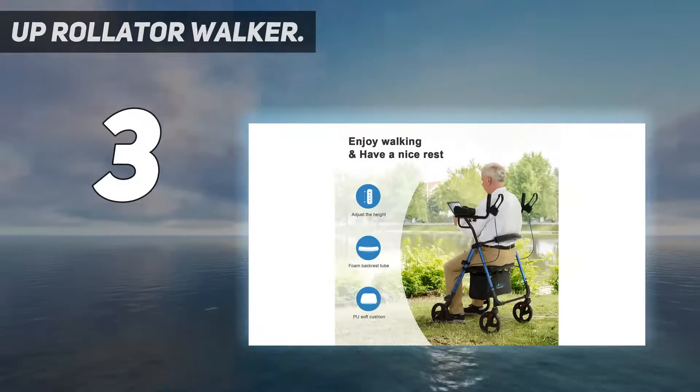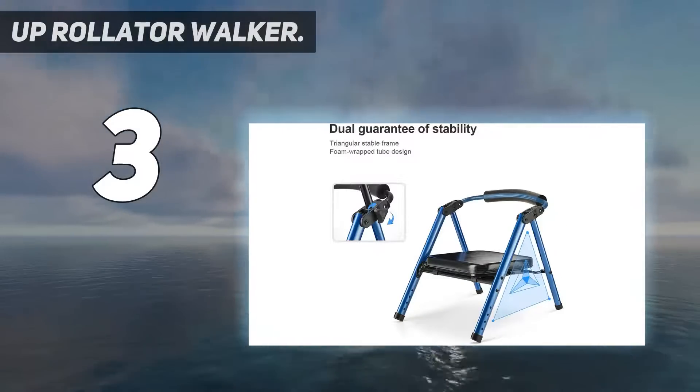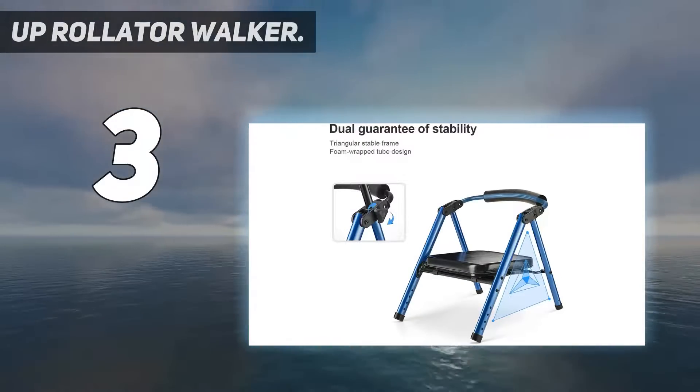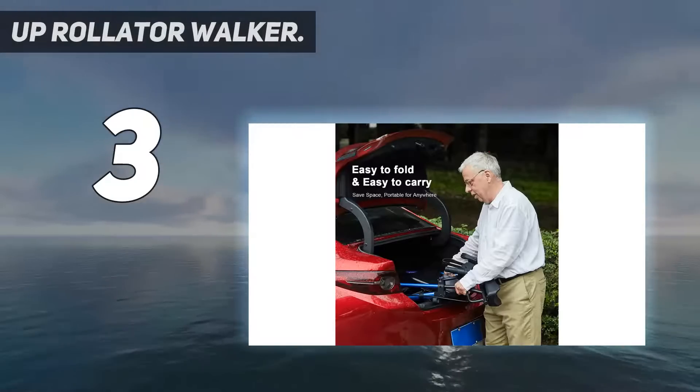Tool-free assembly and compact design make it a portable walker, even for the elderly. Go out in spring and take a walk into nature. Any questions, just feel free to contact us.